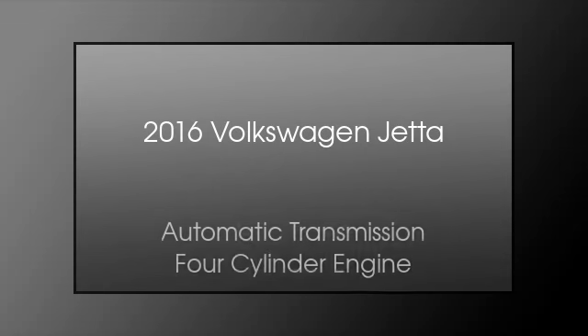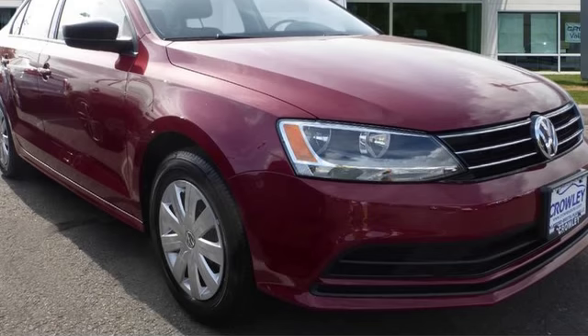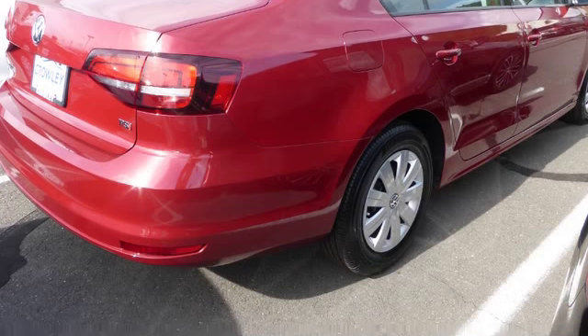This is a 2016 Volkswagen Jetta. This four-door sedan has an automatic transmission and a four-cylinder engine.